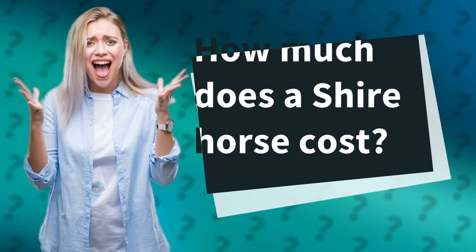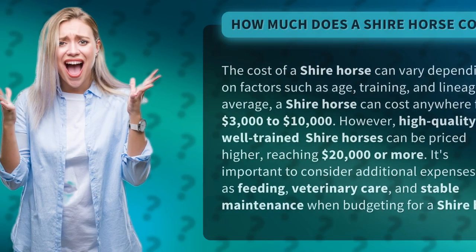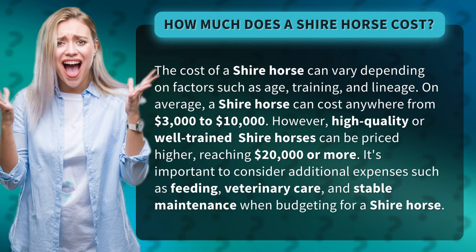How much does a shire horse cost? The cost of a shire horse can vary depending on factors such as age, training, and lineage. On average, a shire horse can cost anywhere from $3,000 to $10,000.